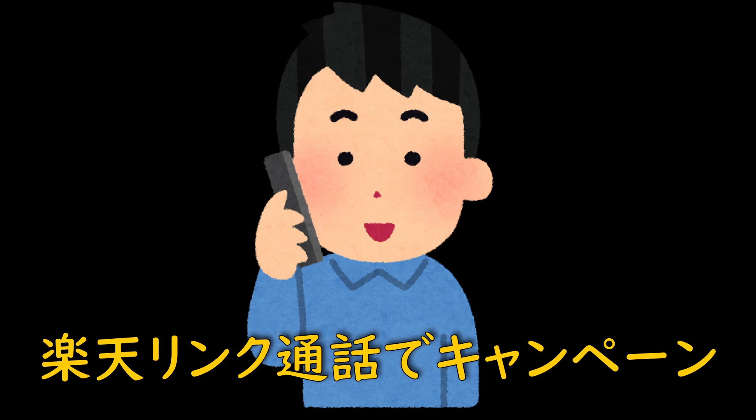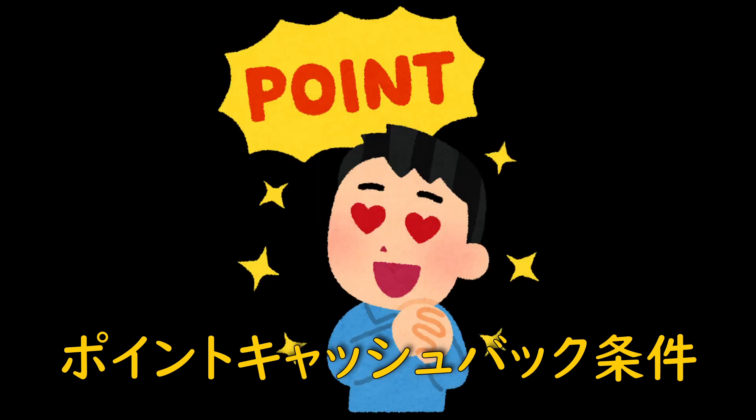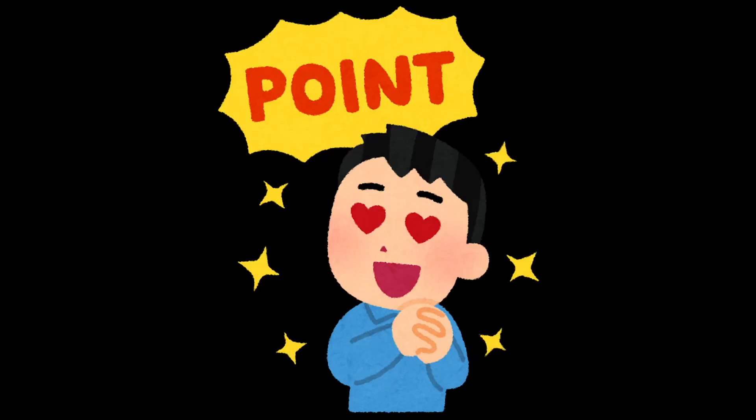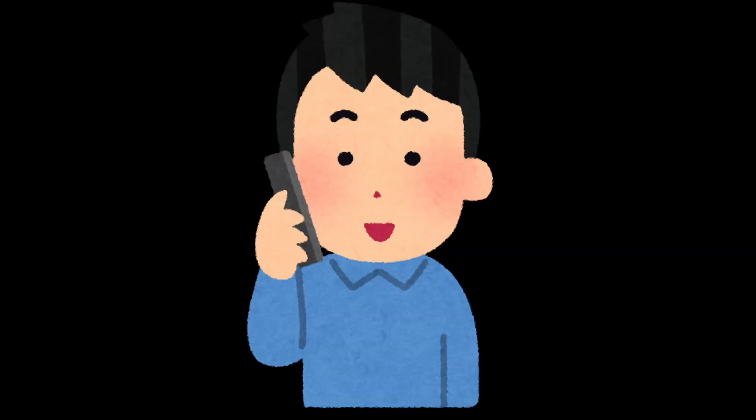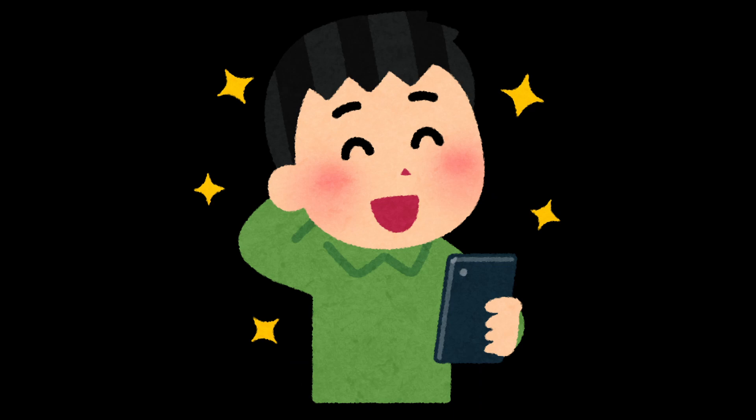もしもし、聞こえますか？今通話した感じ、そんなに問題ないです。あと楽天リンクを用いた発信で10秒以上通話すると、楽天のキャンペーンでポイントもらえるというのがあるんで、今ちょっとそれを試しでやってみました。基本は楽天で電話するときは電話アプリを使うとお金がかかっちゃうみたいなんで、楽天リンクで通話すればデータ通信の回線を使ってやり取りするんでお金はかかりません。